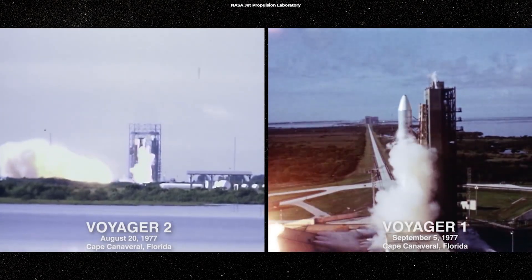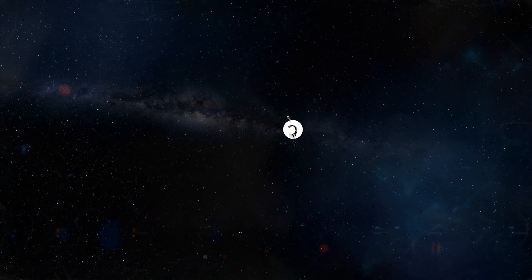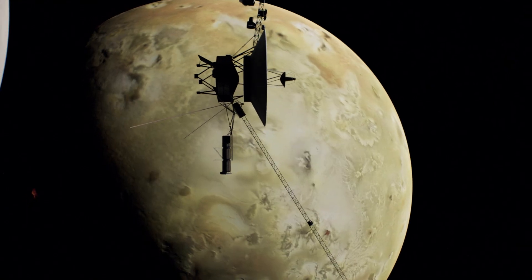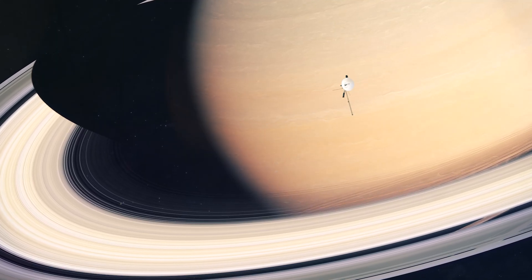The Voyager 1 and 2 spacecraft were launched by NASA in 1977 on a mission to explore the outer reaches of our solar system. While the probes exceeded all expectations, completing a highly successful journey, they encountered several challenges and obstacles along the way that made their mission more difficult.